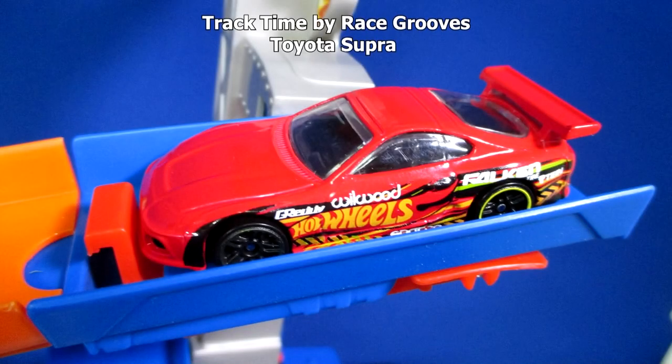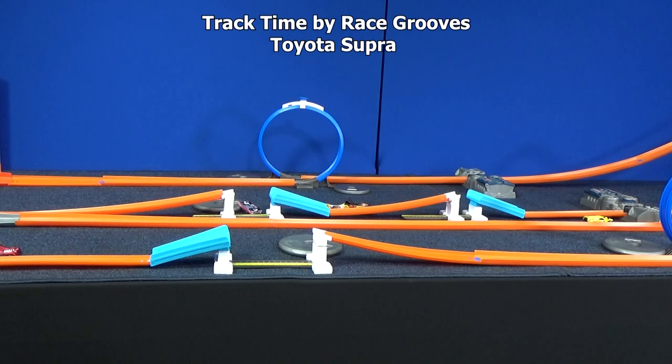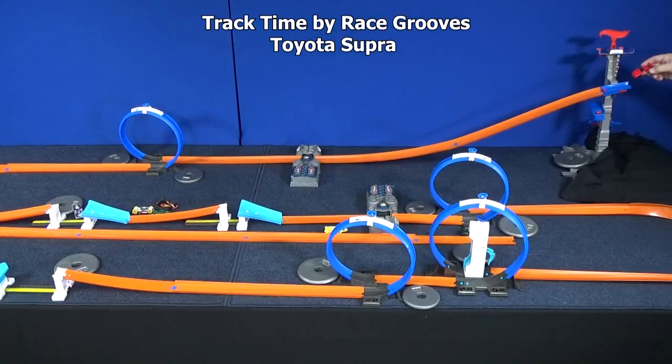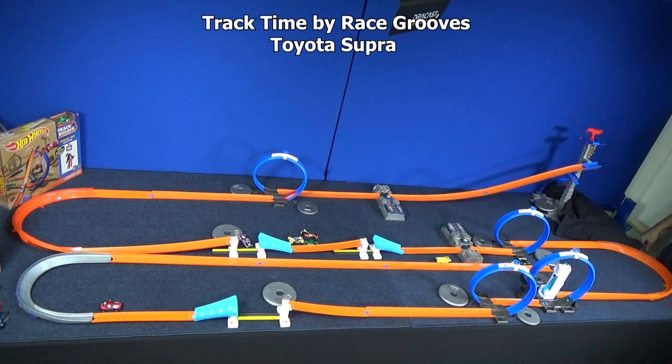Now it's time for the Toyota Supra. If you notice, he has a low front bumper — that means he might drag in the loops. Let's see how he performs coming out of that loop. Look, he lost all his speed; he definitely drags going through the loop. We'll try again just to make sure. Yeah, you can even hear him dragging.